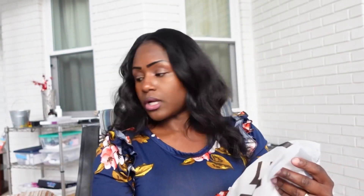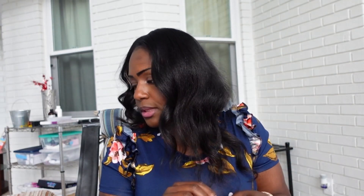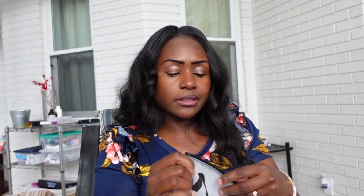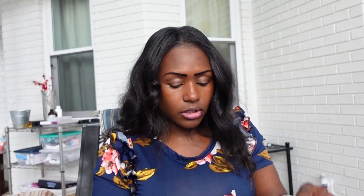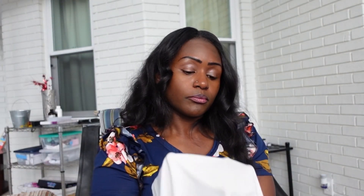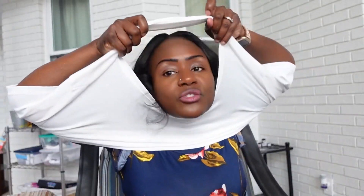Next item is a shirt I purchased — a solid crop tee. It's oversized in the picture and I decided to go up a size, so this is in a size large. The material is soft but it is pretty see-through. I paid $4.02 for this.